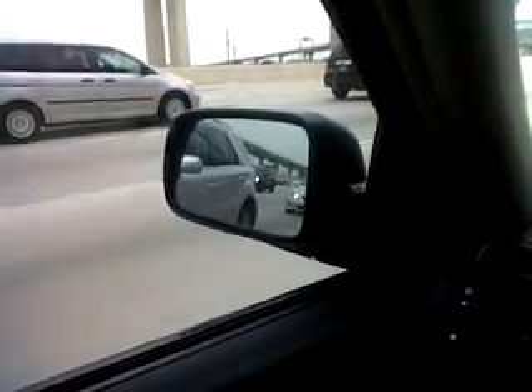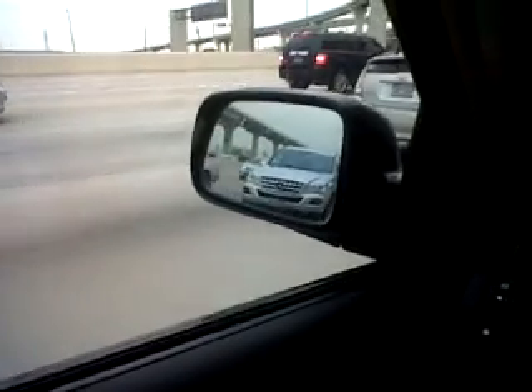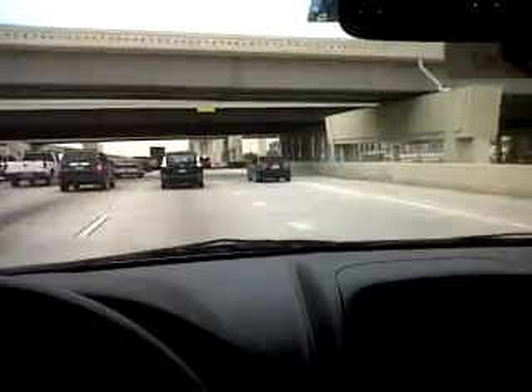Here we see a beautiful ML 350, that's a Mercedes-Benz. It looks like it's a 2010 model because of the front lights — the new one has some differences. This car has a 3.5-liter engine, and in most cases there is also an AMG version.